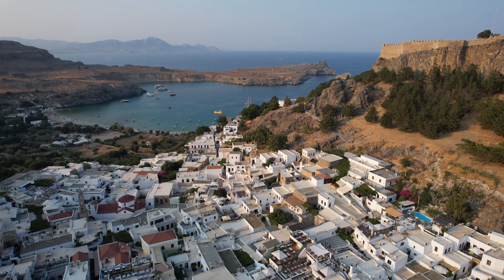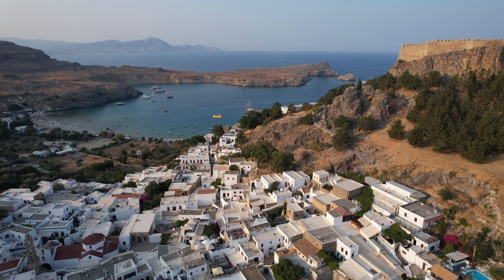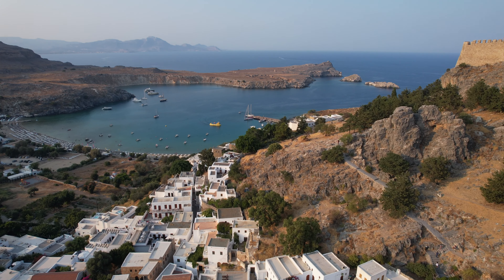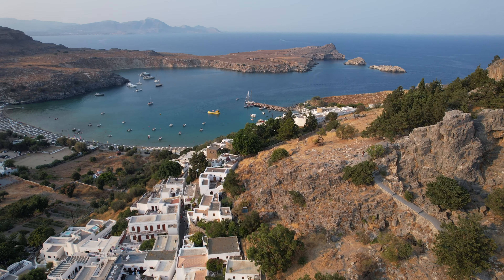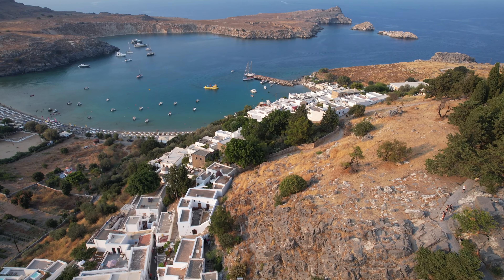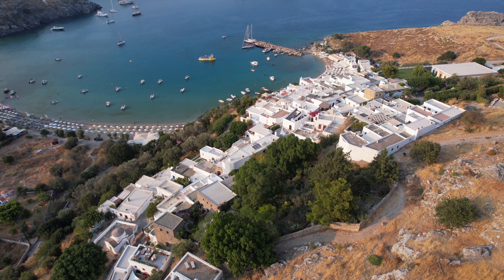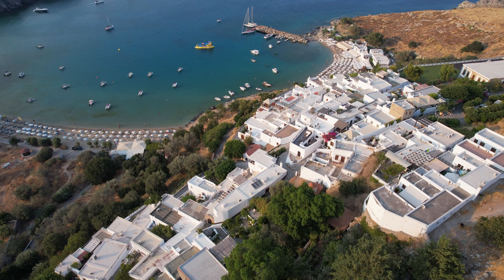Lindos is also famous for its beautiful beaches. There are two beaches you can visit here: Lindos Beach, which offers crystal clear waters and golden sand, and Saint Paul's Bay, a picturesque cove with turquoise waters surrounded by rocky cliffs and a small chapel.